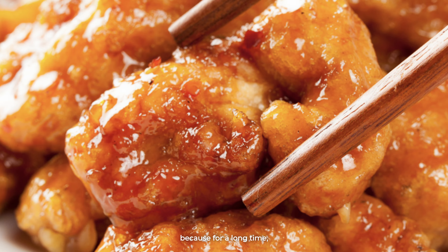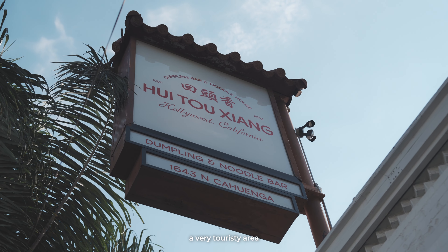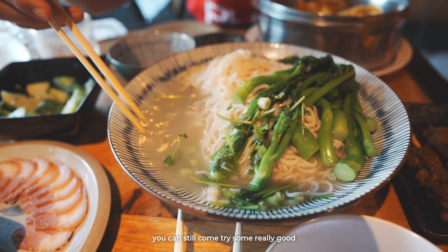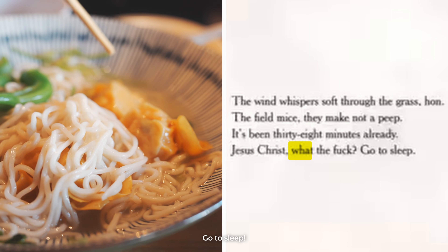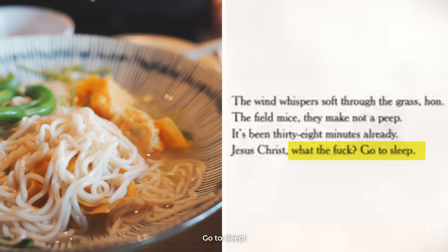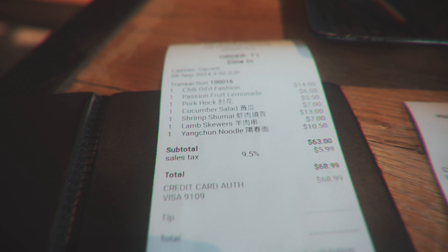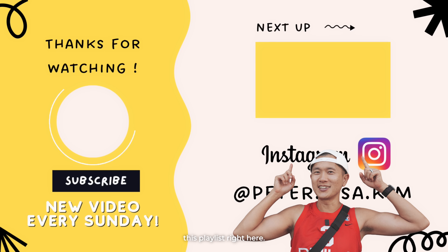For a long time, people didn't really know what authentic Chinese food was. But I think it's good that it's in a very touristy area — if you don't have a chance to come to SGV, you can still come try some really good authentic Chinese food. The total was $68.99. For more dumpling adventures around SGV and beyond, you can check out this playlist right here.